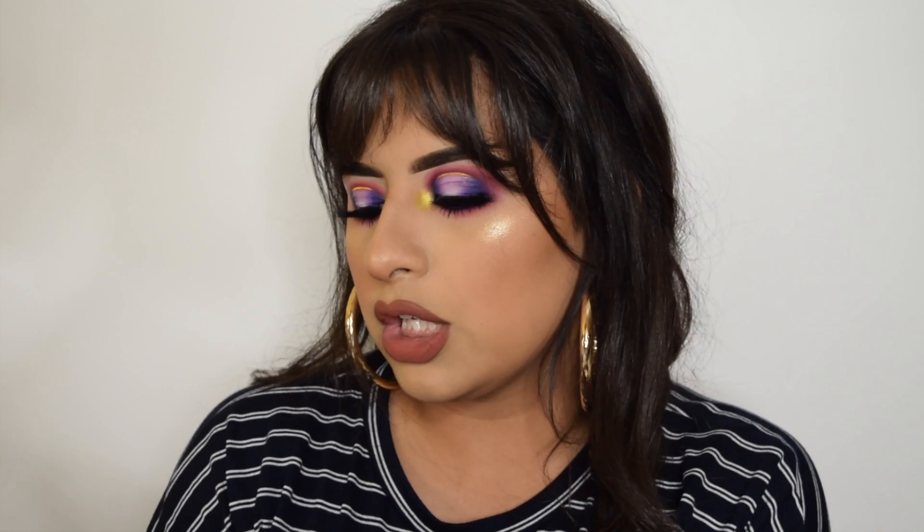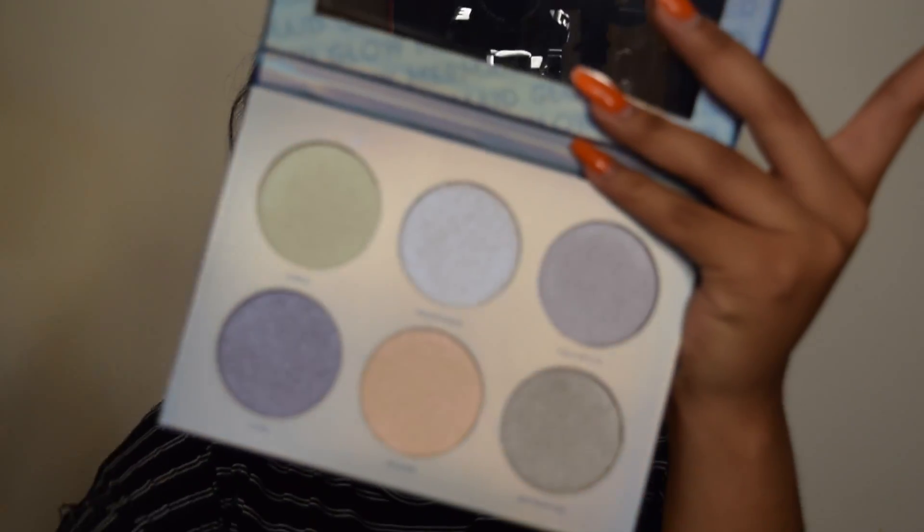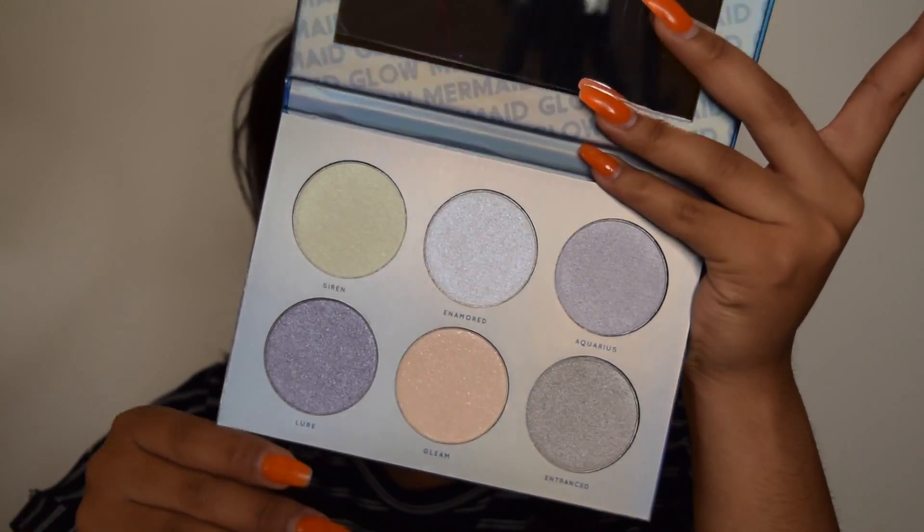I'm going to start with the two highlighting palettes. Look how pretty the packaging actually looks. This is the Mermaid Glow palette — it comes with a big mirror and six shades, with a little plastic cover to protect them. Shop Hush pretty much does dupes of high-end brands, so these highlighting palettes remind me of the Anastasia glow kits. I'm curious to see if the quality is as good.